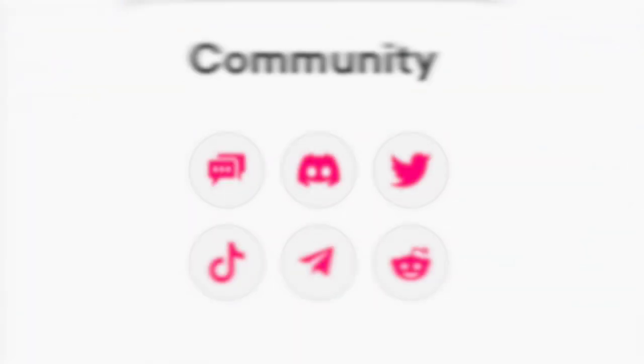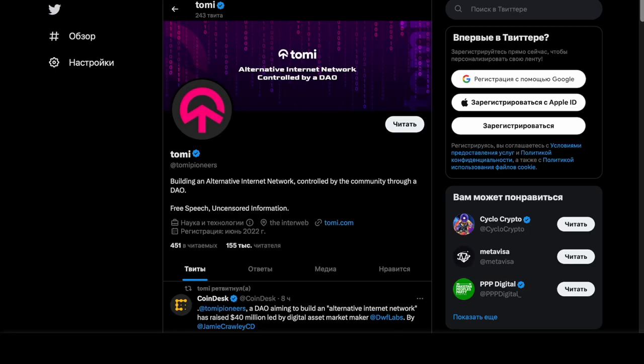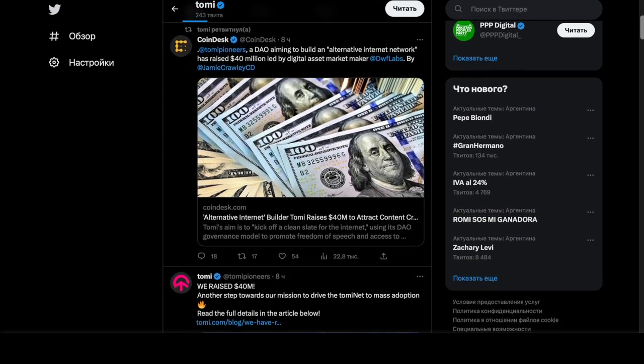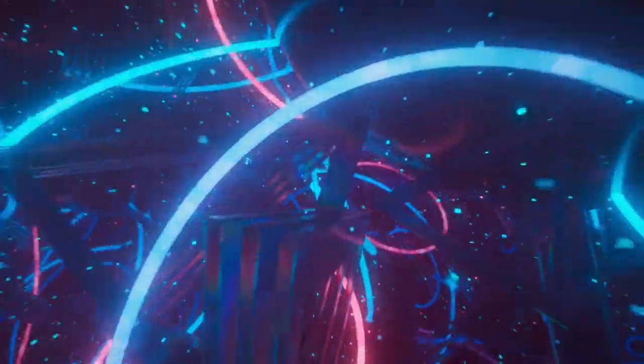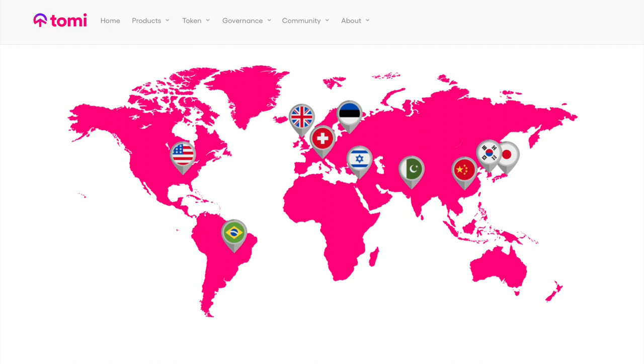Even more useful information can be found in the project's social networks. By subscribing to them, you can find a lot of useful information and important announcements that will allow you to get more rewards. I expect a lot from the project and so far I am extremely excited about it. In the future, TOMI will become a great platform for many communities and the functionality will be expanded.